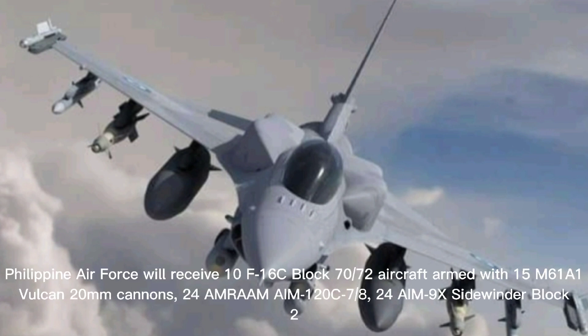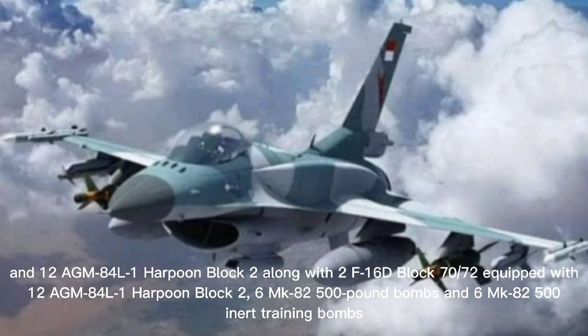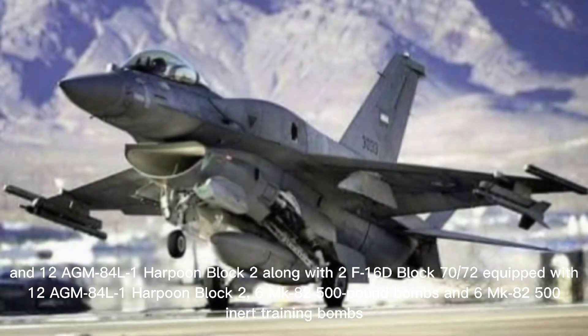The Philippine Air Force will receive 10 F-16C Block 70-72 aircraft armed with 15 M60-101 Vulcan 20mm cannons, 24 AIM-120C AMRAAM, 24 AIM-9X Sidewinder Block 2, and 12 AGM-84L-1 Harpoon Block 2, along with 2 F-16D Block 70-72s equipped with 12 AGM-84L-1 Harpoon Block 2, 6 MK-80 500-pound bombs, and 6 MK-80 500-pound inert training bombs.